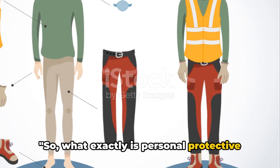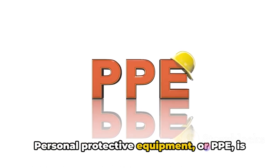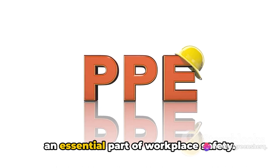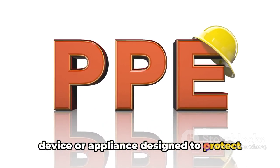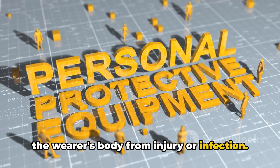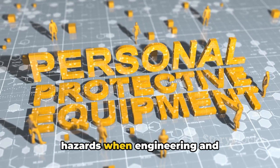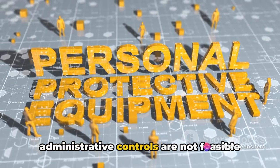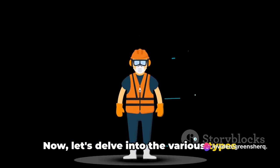What exactly is personal protective equipment, or PPE? Personal protective equipment is an essential part of workplace safety. It's a catch-all term that refers to any device or appliance designed to protect the wearer's body from injury or infection. The goal is to reduce employee exposure to hazards when engineering and administrative controls are not feasible or effective. Let's delve into the various types of PPE.